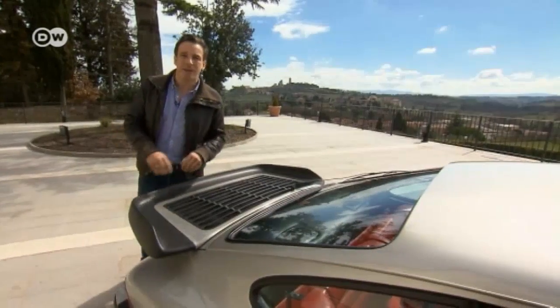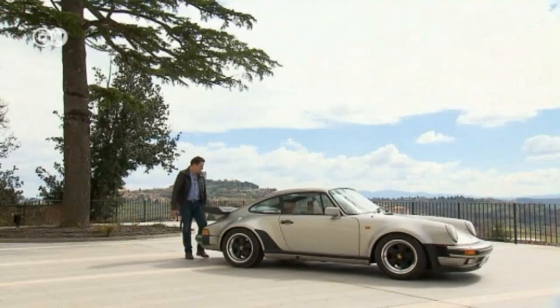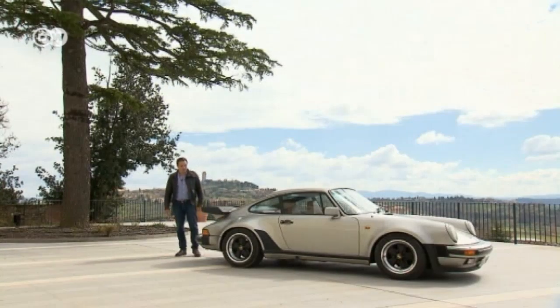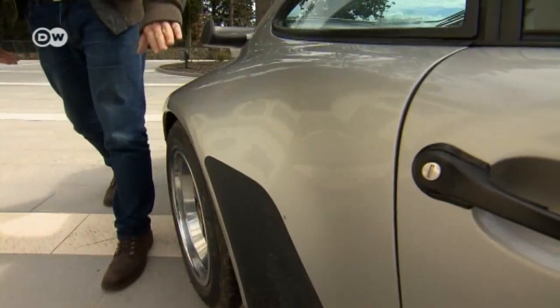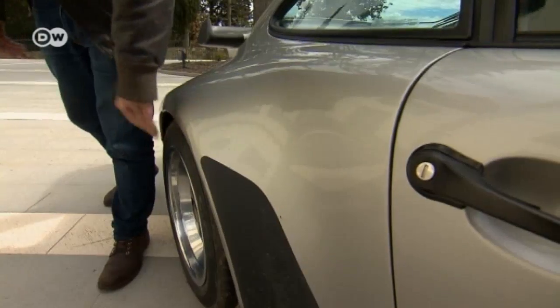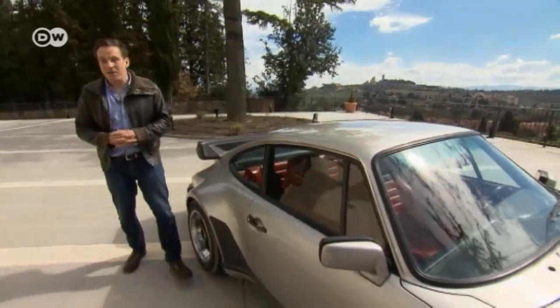When the car was introduced, many owners of regular 911s had these whale tails added to their vehicles. Christoph says this didn't escape the attention of Porsche's designers — they eventually offered this turbo look for regular 911s, complete with tail fin, fender extensions, and fatter Fuchs wheels. Christoph finds all that a bit embarrassing, though.